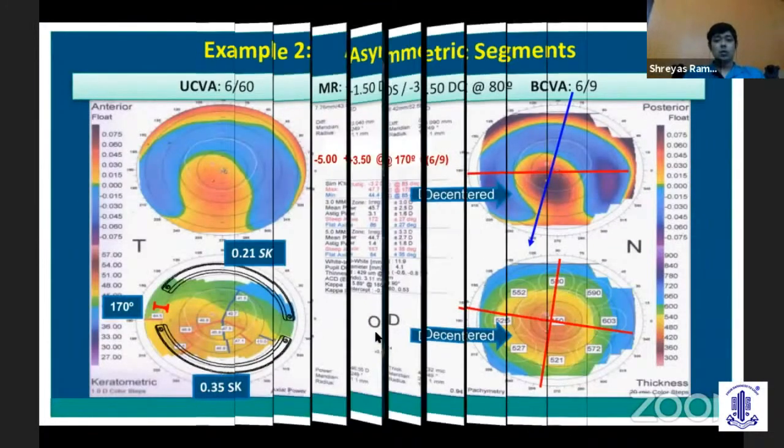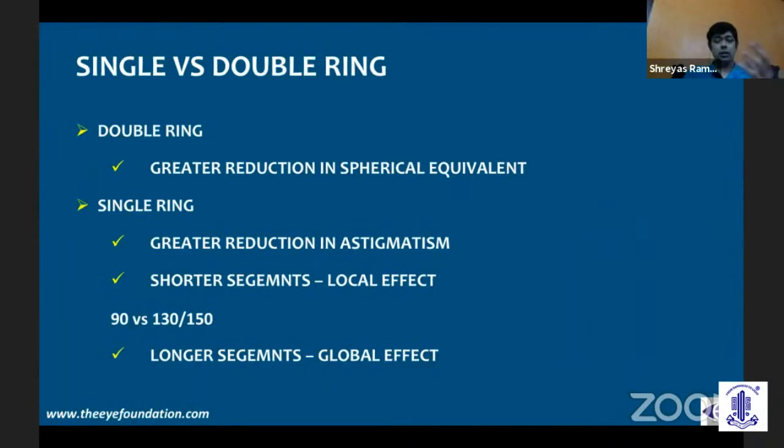Moving on to single versus double ring: a double ring, where two rings are placed symmetrically, gives a global effect and greater reduction in spherical equivalent. Where do we use a single ring? If there is very high ISA symmetry and you want to push the cone more towards the center, you use a single inferior ring — as if there is no ring at all superiorly. In a decentered cone, a thicker ring is placed inferiorly and a thinner ring superiorly, but with very high ISA symmetry, just a single ring inferiorly suffices.